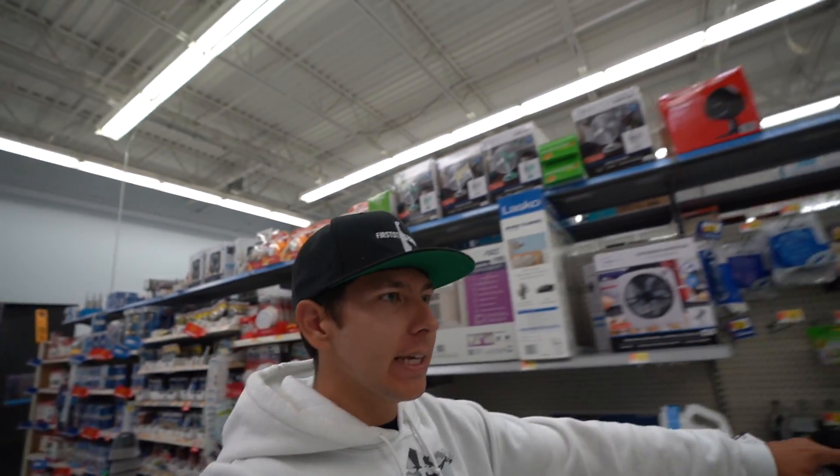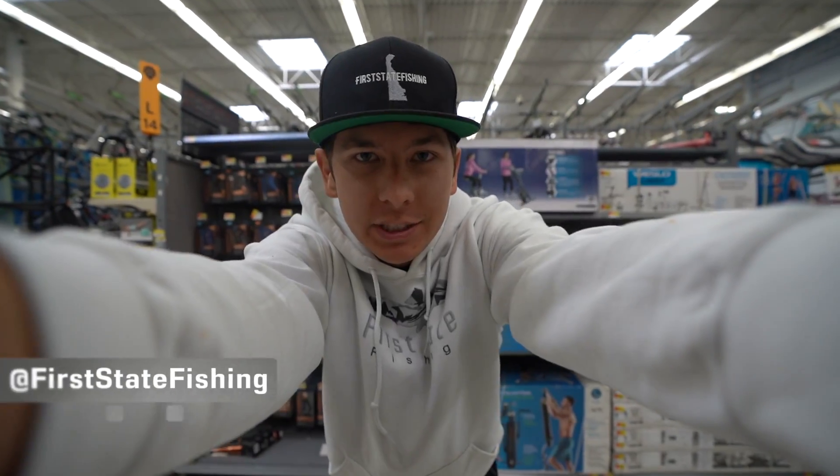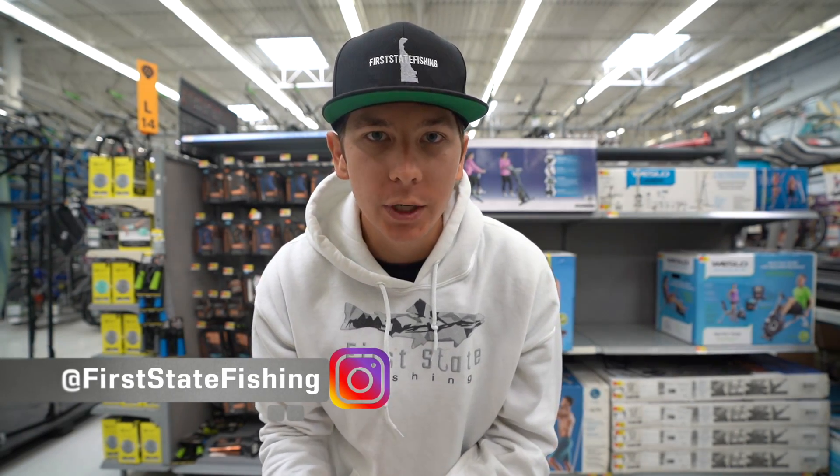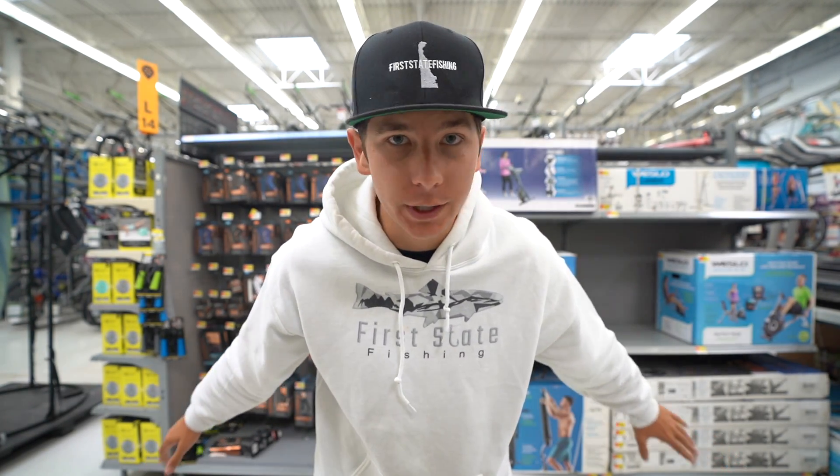All right, y'all, we are starting this video off today yet again in Walmart. You guys seem to really like the Walmart videos — Walmart just has a lot of fans. Last time I was here I saw something in the fishing section that kind of caught my eye, so we're gonna pick that up. We are gonna get out of here. This place is so freaking packed. It should be a pretty cool video here today.